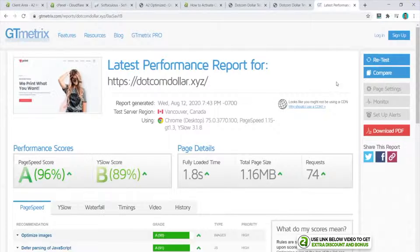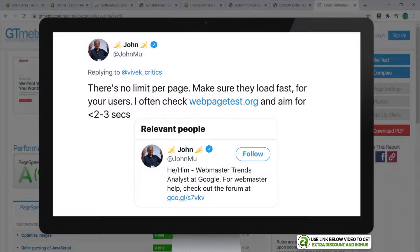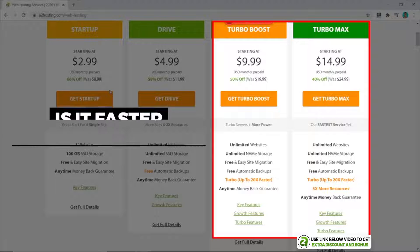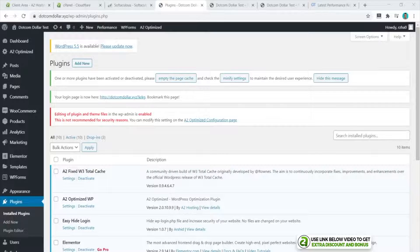The speed is now 1.8 seconds, which is really great. Google recommends a site to be under three seconds, so this is an easy pass. Lastly, I wanted to test their turbo plans and see how fast their premium plan really is — specifically whether it's faster than just installing a free speed optimization plugin. So I'm going to deactivate A2 Optimize and see what the load speed will be.